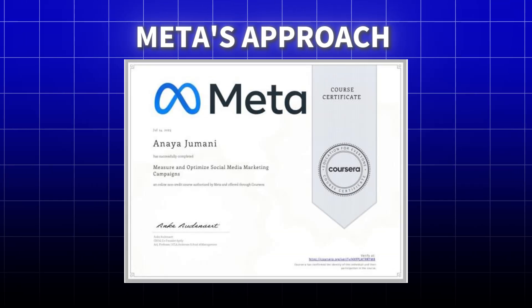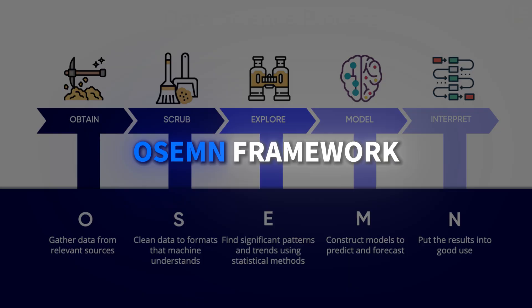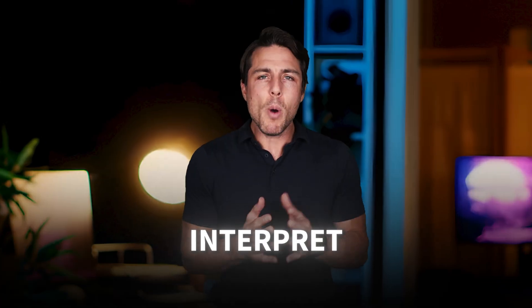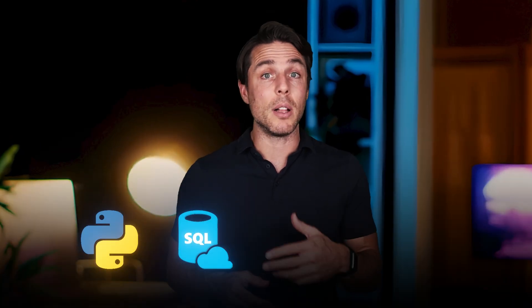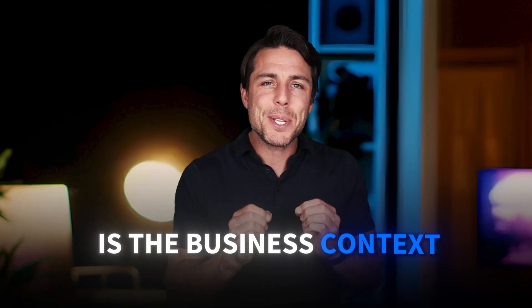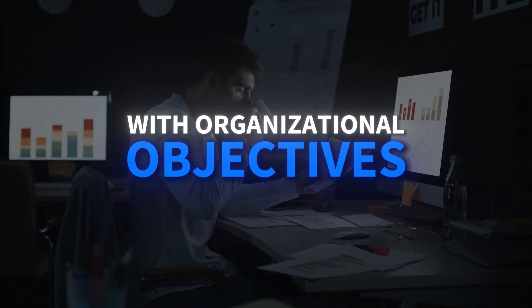Meta's approach focuses on practical, business-focused analytics with a strong emphasis on the structured OSEMN framework — Obtain, Scrub, Explore, Model, Interpret. What makes this program stand out is its integration of marketing analytics and business decision-making throughout the curriculum. The program covers essential tools like Python, SQL, Tableau, and spreadsheets, but what differentiates it is the business context. You'll learn to formulate business goals, identify KPIs, and align your analysis with organizational objectives.